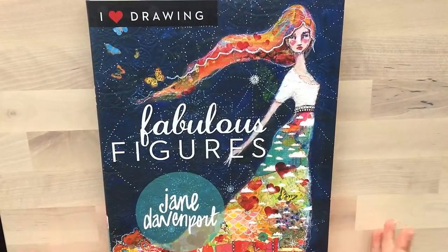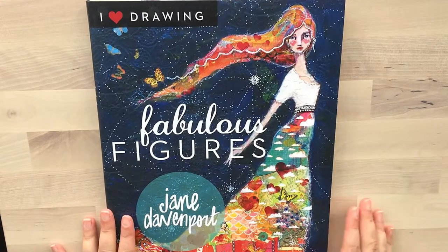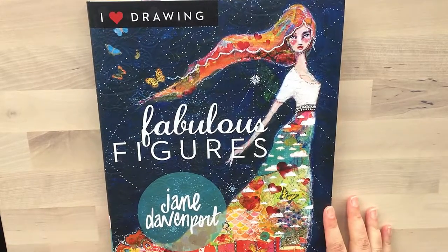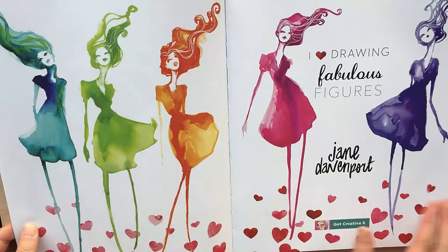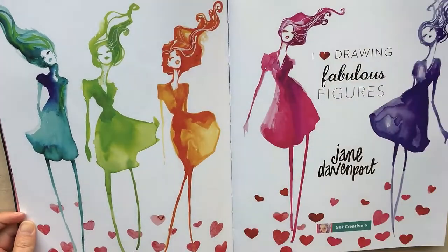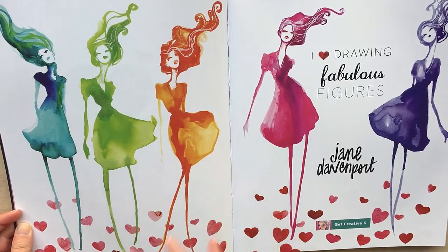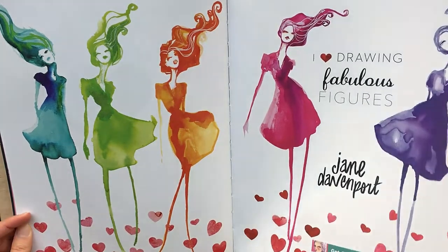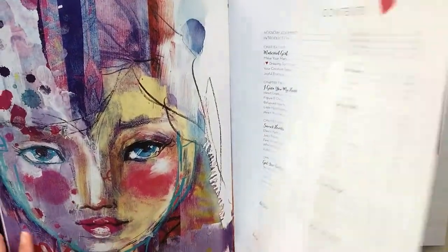The next book is, by no surprise, also a Jane Davenport book — she makes them well. This is all about Fabulous Figures. So the first one was about faces, and the second one is how to draw the figure, which I also find to be tricky, but I love her technique. Sometimes you don't have to go into too much detail — for example, you don't have to draw the hand bit by bit, five fingers and all those things. You can sometimes just do marks and that gives a suggestion.